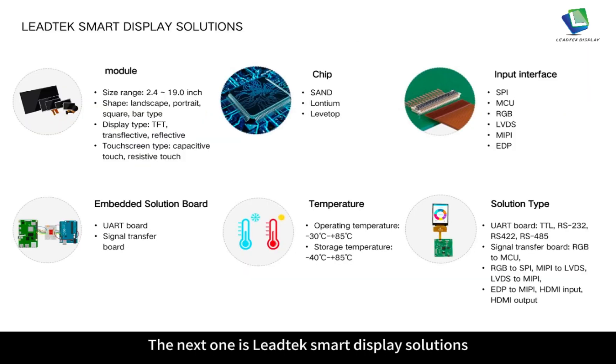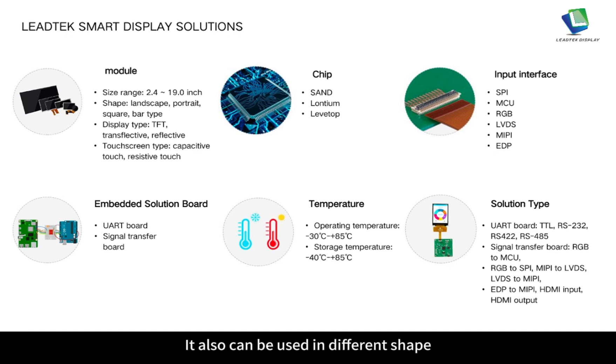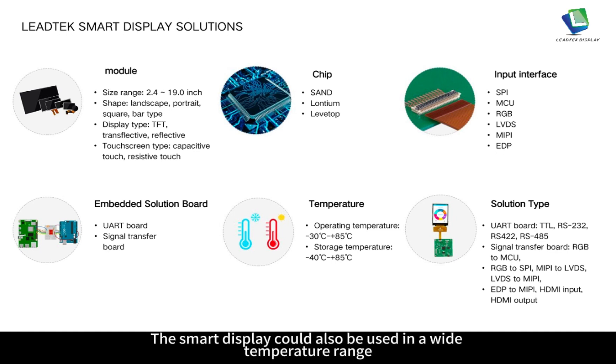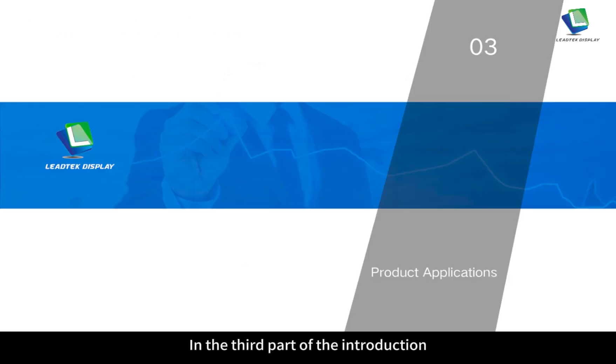The next one is Leitech smart display solutions. It is available to customize 2.4 to 19 inch displays including different shapes. The smart display is an embedded solution board with UART board or signal transfer board, supporting RGB to SPI, MIPI to LVDS, and EDP to MIPI and other solution types.